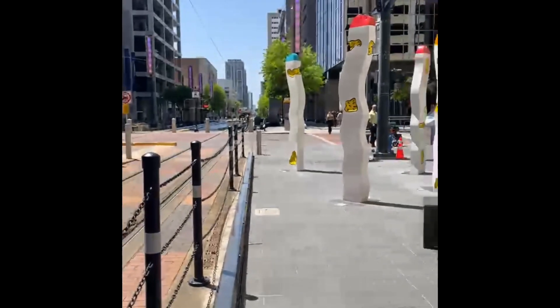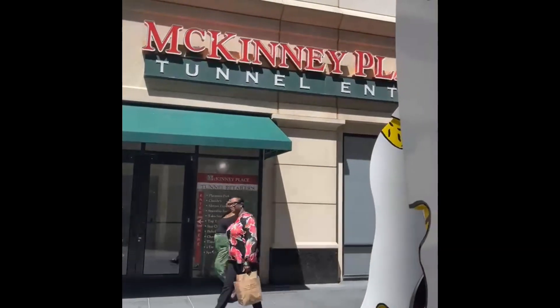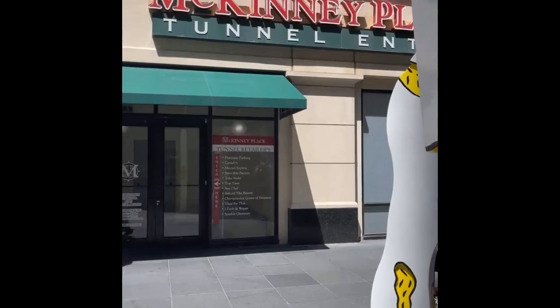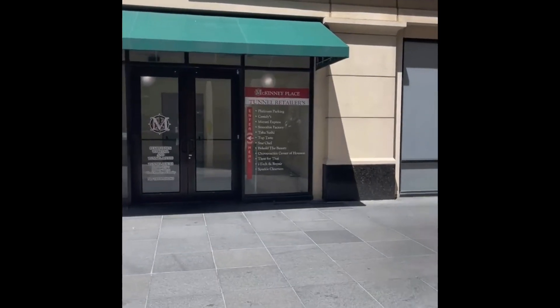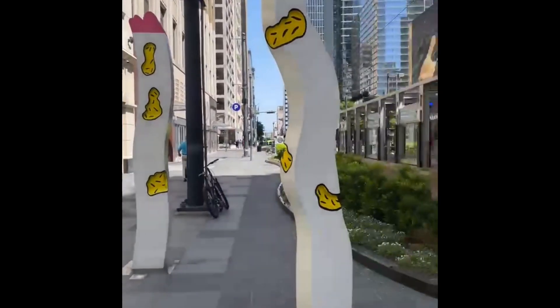A little exploring here in Houston. We took the red line south and got off at Main Street Square and we're getting ready to go into the tunnel entry and go to the underground tunnels and see what's down there. Lots of retail, food, all kinds of stuff. Downtown's pretty cool.